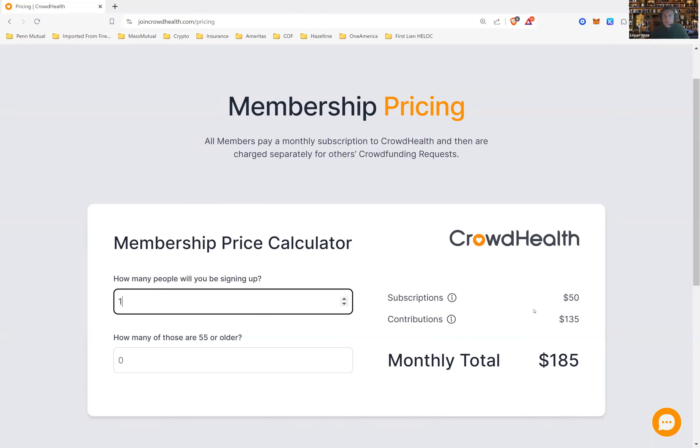Why? Because there's no insurance company telling the doctor what to do. If you go through insurance, even if in theory it were more cost effective, the insurance company is in charge. They're going to dictate what is covered and what is not covered, what treatments are acceptable and what are not. They're telling the doctor what he can and cannot do. Whereas when you go through health sharing, you can choose whatever provider you want, and you and your doctor can work through whatever treatment plan you want without an insurance company dictating the terms.